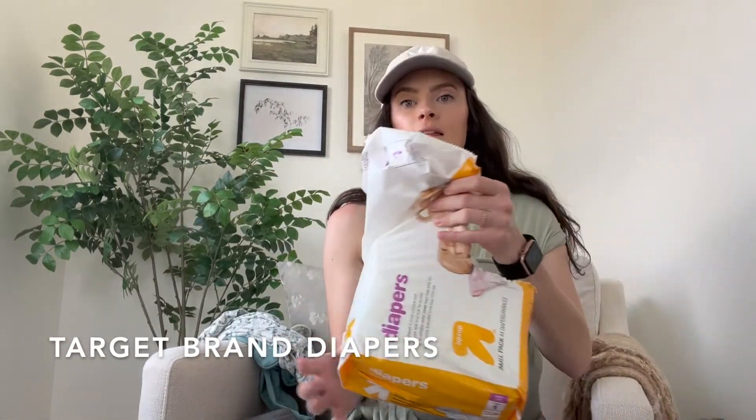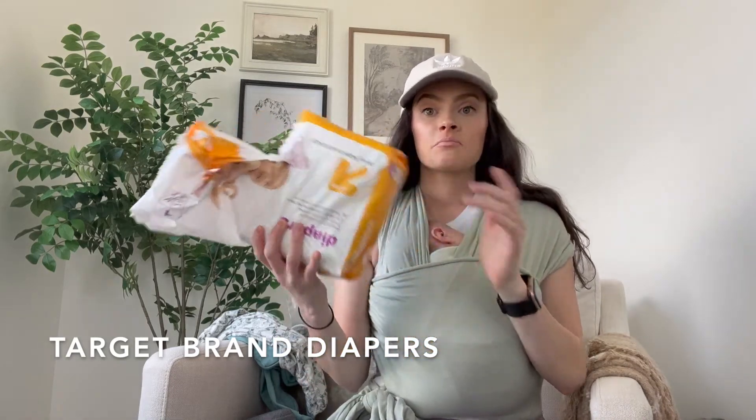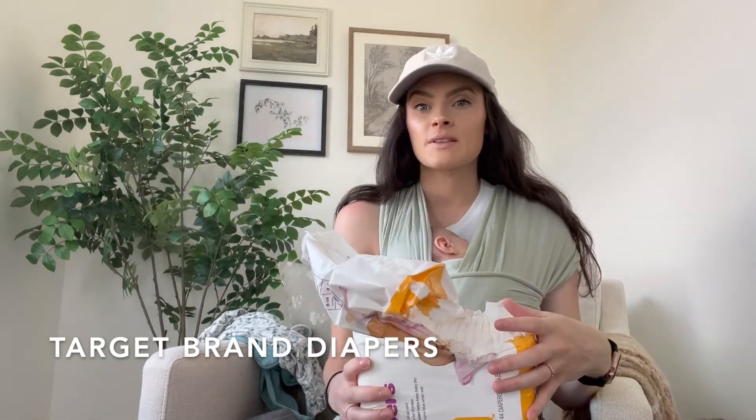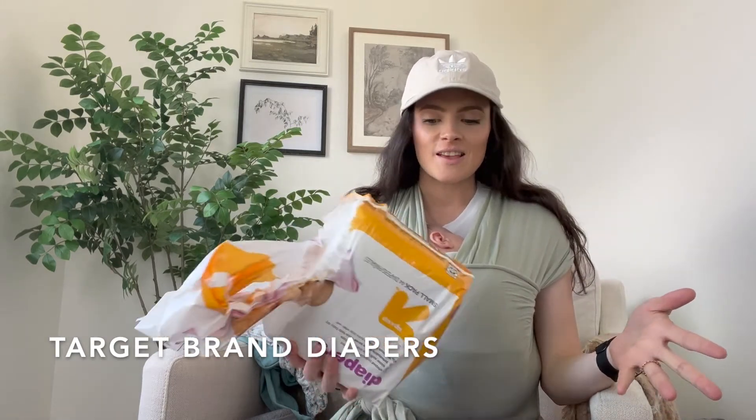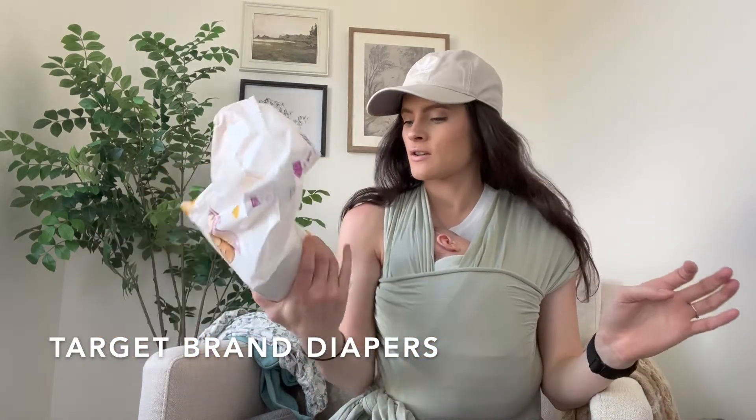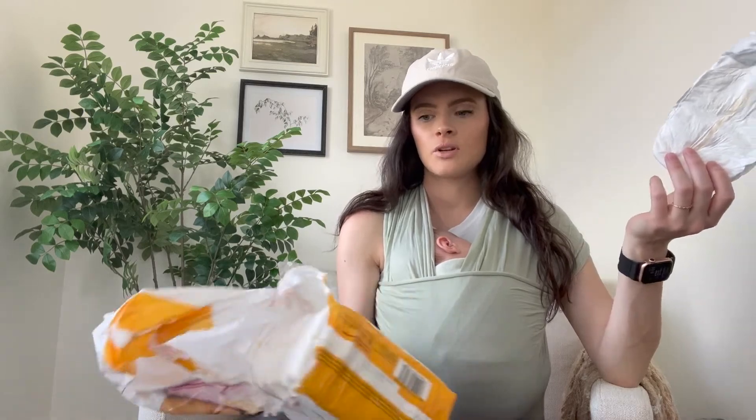The next thing we love are the Target brand Up & Up diapers. Diapers are so expensive and he goes through so many all day long. These ones are $5 for a pack of 44. He hasn't peed through them and they fit great. Obviously they're not the same quality as Huggies or Pampers, but they do the job and at $5 you can't beat that.